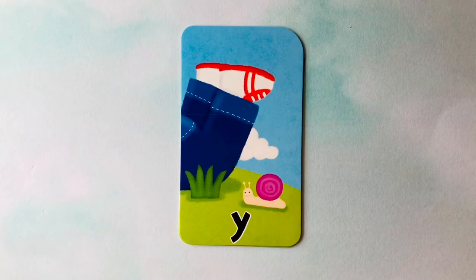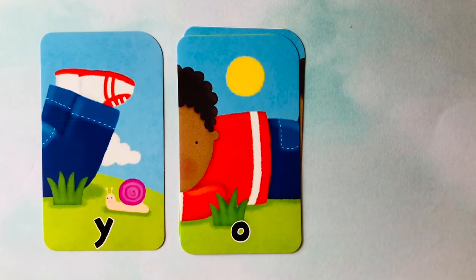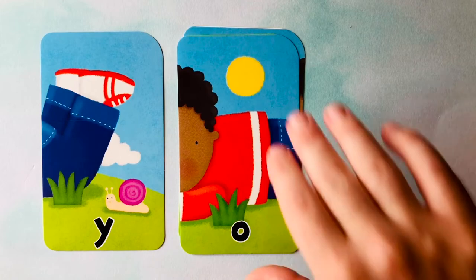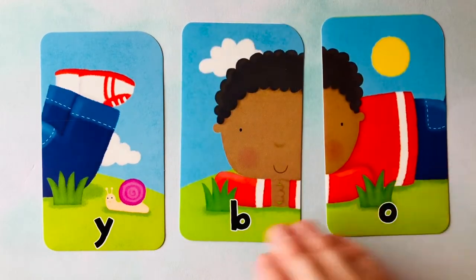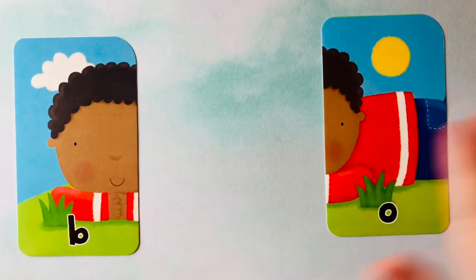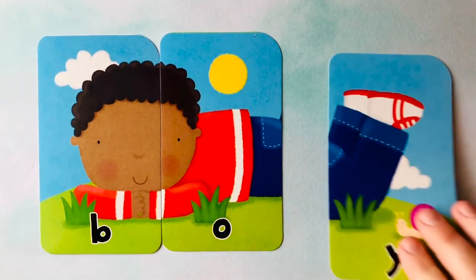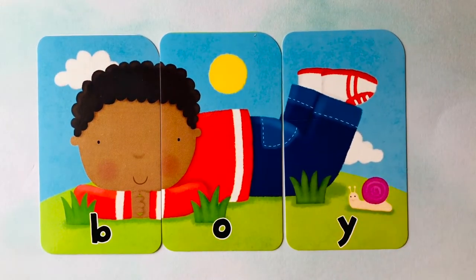Let's learn how to spell words. Looks like we're starting off with a Y. Next is an O. And we also have a B. What is this picture of? I think it's of a boy. Do you know how to spell boy? It starts with a B, follows with an O, and it finishes with a Y.